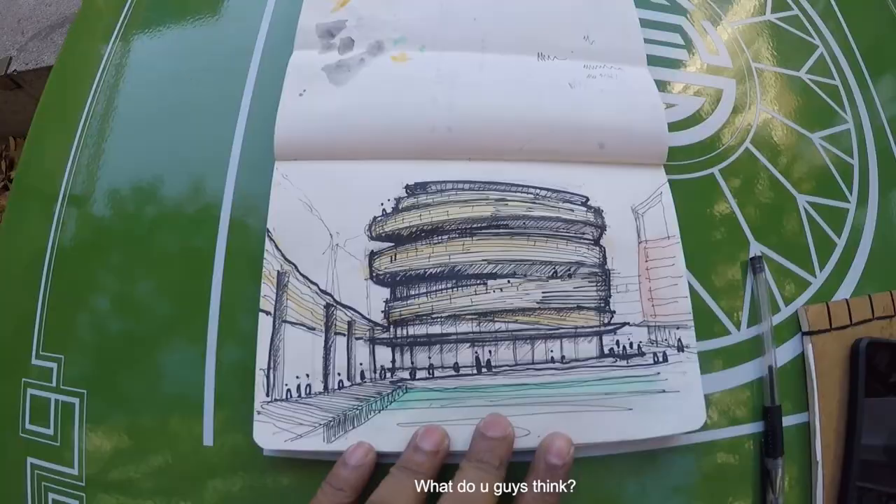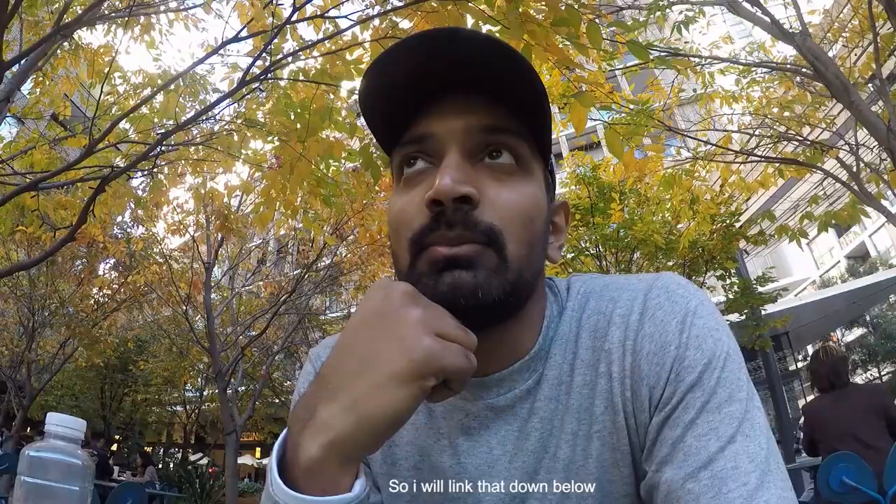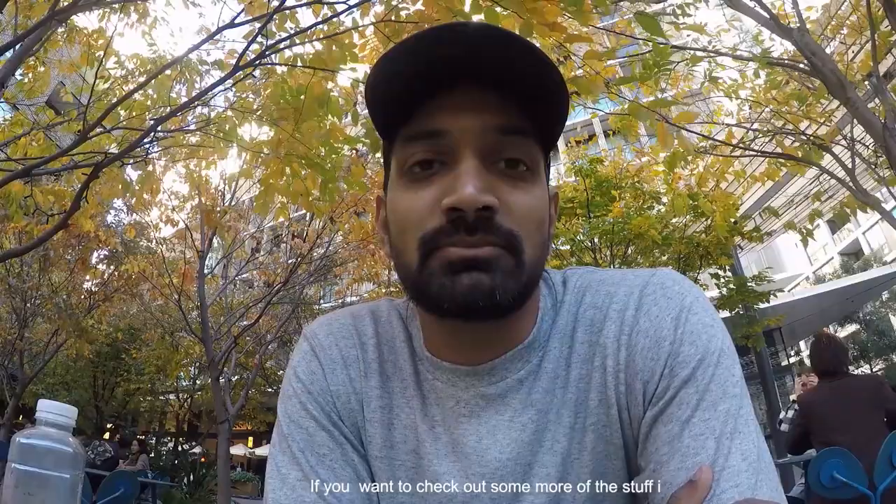Alright guys, that was it for today's video. Hope you enjoyed the tour of the library and the sketch as well. I've been putting more content on my Instagram page too, so I'll link that down below. If you want to check out what I'm doing on a day-to-day basis, come in and say hi. Otherwise, thanks for watching — see you in the next one.